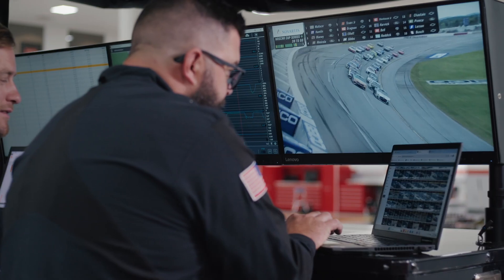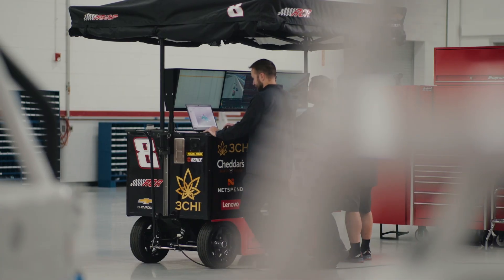Before we had some big latency problems. The Lenovo ThinkStations solved our latency issues in the command center when trying to support the race teams at the racetrack.